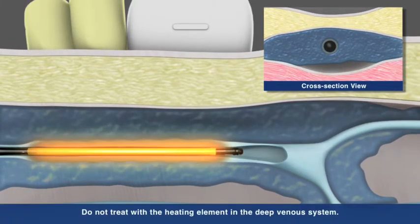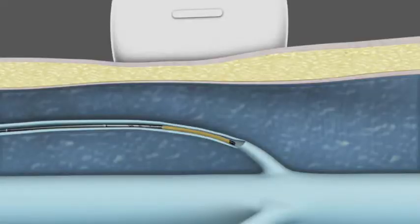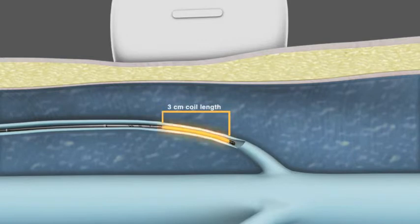The Venefit procedure uses a segmental ablation technique which heats a full 7 cm vein length in one 20-second interval. Physicians also have the option of treating shorter refluxing vein lengths with the ClosureFast 3 cm catheter, which heats the vein in 3 cm segments.